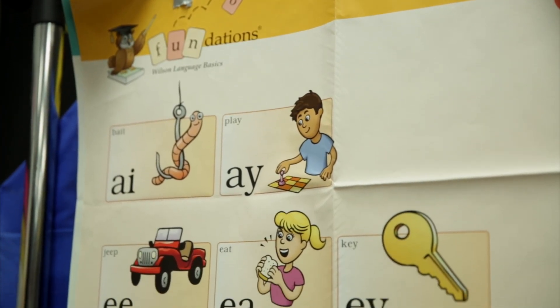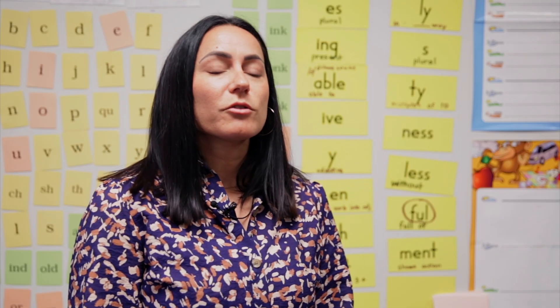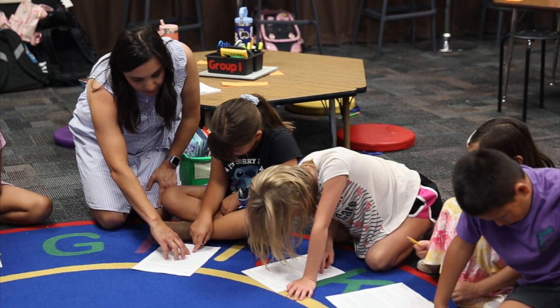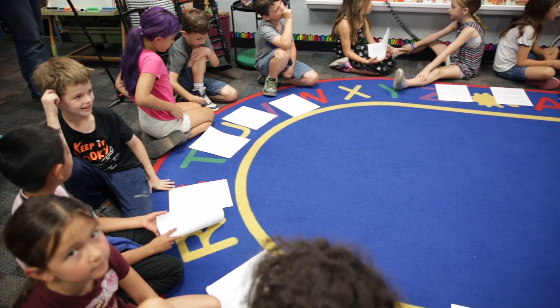I noticed how eager she was to read more books. When she was little, we would read together every night, but it turned into her wanting to read the books to me. I noticed this strong love of reading and the confidence she had. The books she was reading progressively got to higher and higher levels, and she just learned to love it.